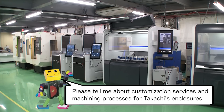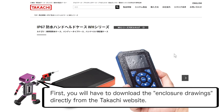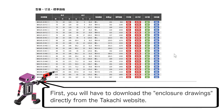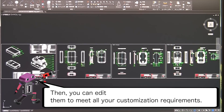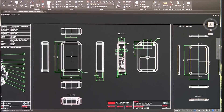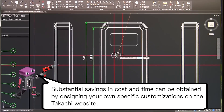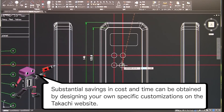Please tell me about customization services and machining processes for Tekachi's enclosures. You will have to download the enclosure drawings directly from the Tekachi website, then edit them to meet all of your customization requirements. Substantial savings in cost and time can be obtained by designing your own specific customizations on the Tekachi website.